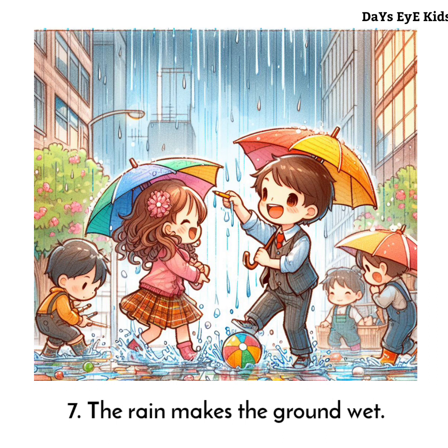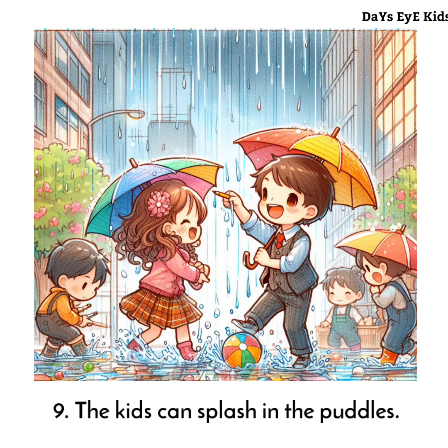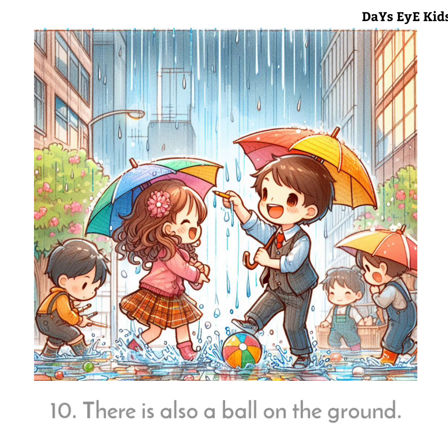The rain makes the ground wet. There are puddles of water on the ground. The kids can splash in the puddles. There is also a ball on the ground.